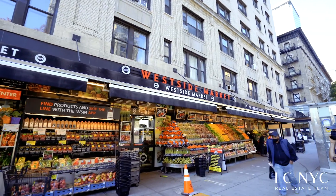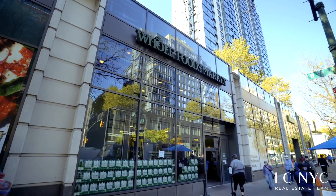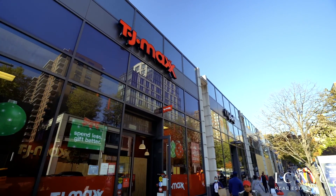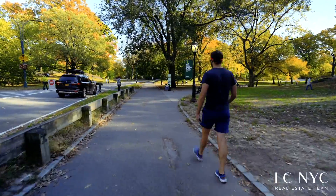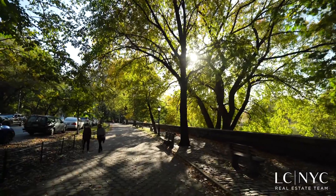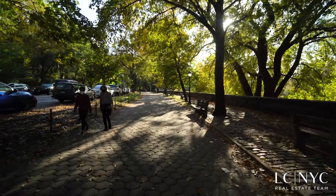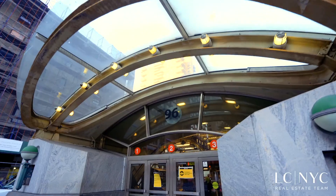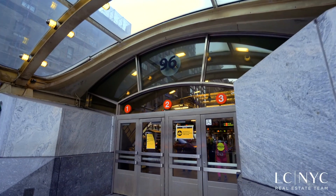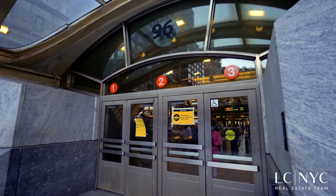There's easy access to many grocery stores as well as great shopping on Columbus Avenue. Love the outdoors? You have your choice of taking in the sites at Central Park or enjoying the views of the Hudson River at Riverside Park. Also, the building is around the corner from the 1 and 2-3 express trains at 96th Street, so commuting is quick and easy.